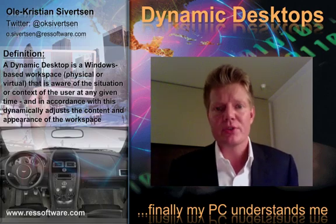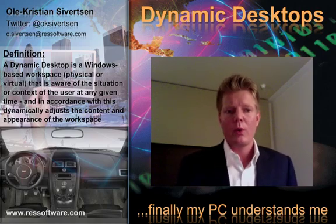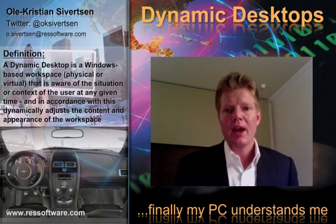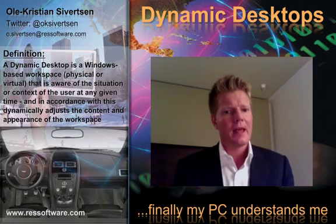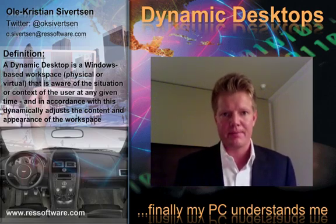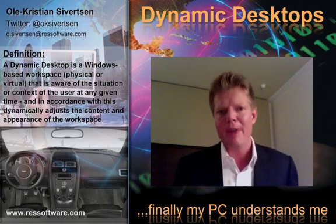The solution to this is dynamic desktops. A dynamic desktop is a Windows-based workspace — it may be physical or virtual, or a combination of those. This workspace is aware of the situation and context of the user at any given time, and in accordance with this, dynamically adapts the content and appearance of the workspace. Being aware of the situation or context and having the ability to dynamically adapt is well known in many areas.